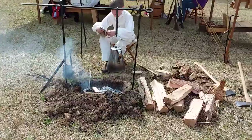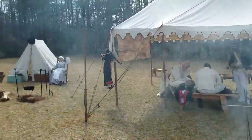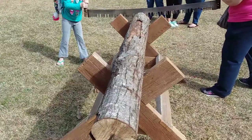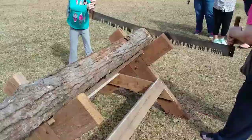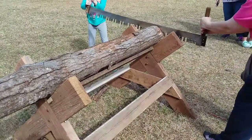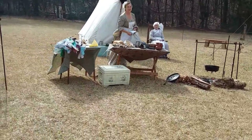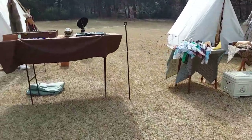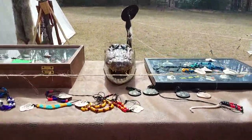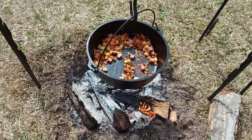A nice campfire with the colonial tent. Period reenactors. Here they're trying to saw a log. Here's a tent. There's a gator head. There's something good cooking there.